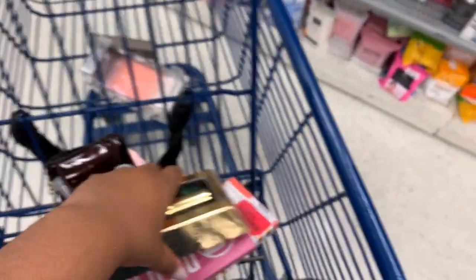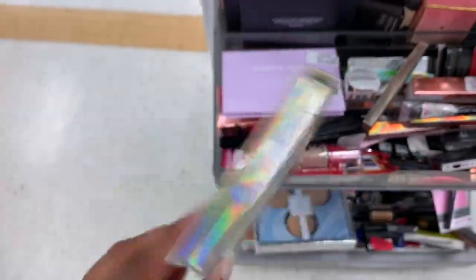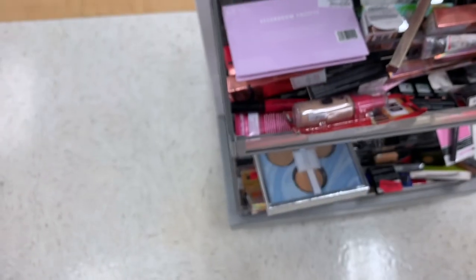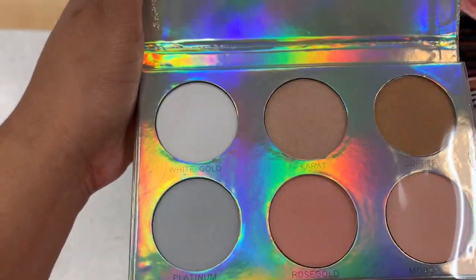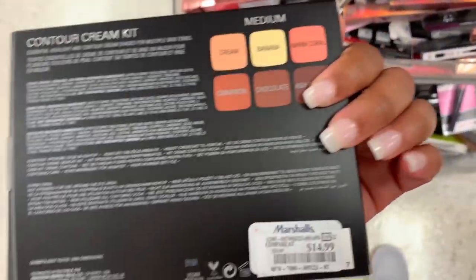The packaging is crazy! I see this Dripping Gold palette from Nicole Miller — it is $3.99. I've got to get these — look at the packaging, and it is not swatched. They do still have the contour cream palettes — the cream palettes are $14.99 in Medium.